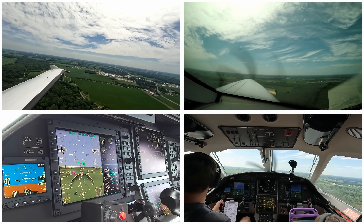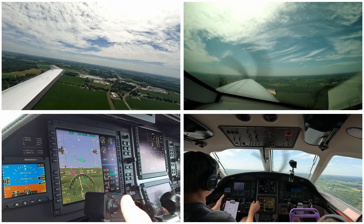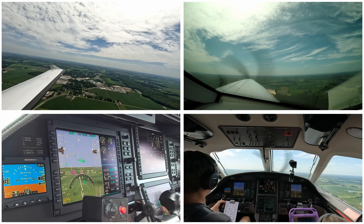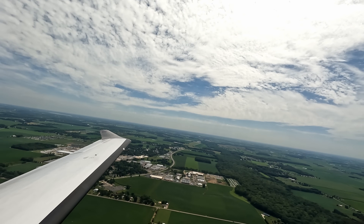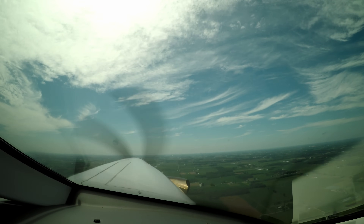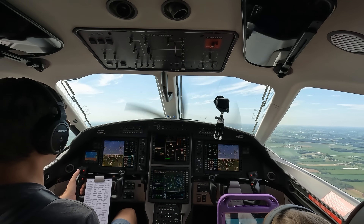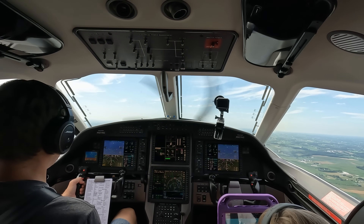Goshen traffic, Pilatus 9-2-1 November Golf departing the area to the west, Goshen. 9-2-1 November Golf — they just came airborne, turning southwestbound off 27 shortly. 9-2-1 November Golf off Goshen, 1900 climbing 4,000 heading 270. 9-2-1 November Golf, South departure — ident, climb and maintain 8,000. 8,000, 1 November Golf. Radar contact 2 miles west, climb maintain 10,000 and proceed direct destination. 10,000 direct destination, 9-2-1 November Golf.